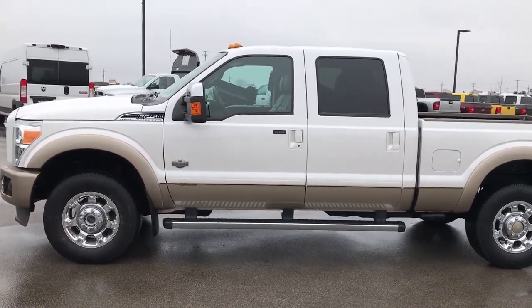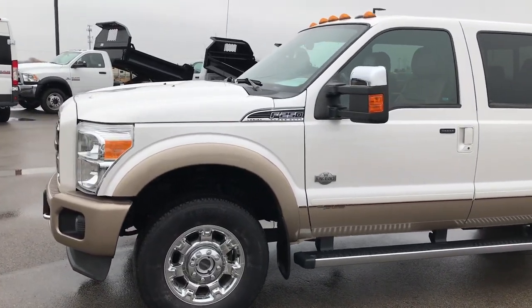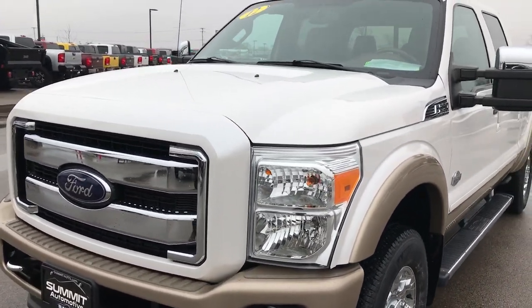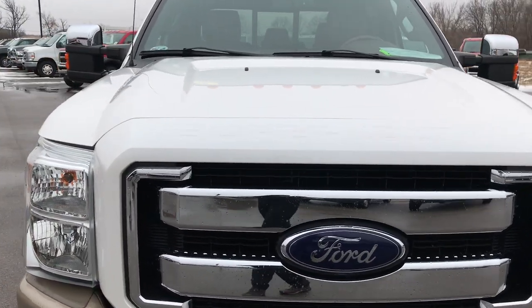This is stock number 9346X. We are here at Summit Automotive in Fond du Lac, Wisconsin, your new and used heavy duty truck headquarters. Today we are checking out this super clean 2012 Ford F-250 Crew Cab Short Box.